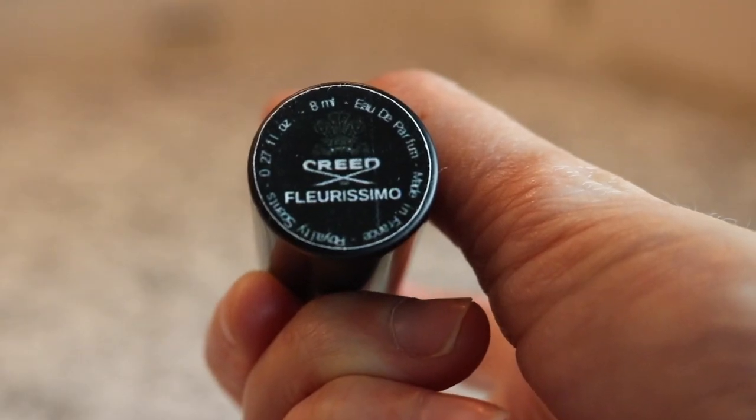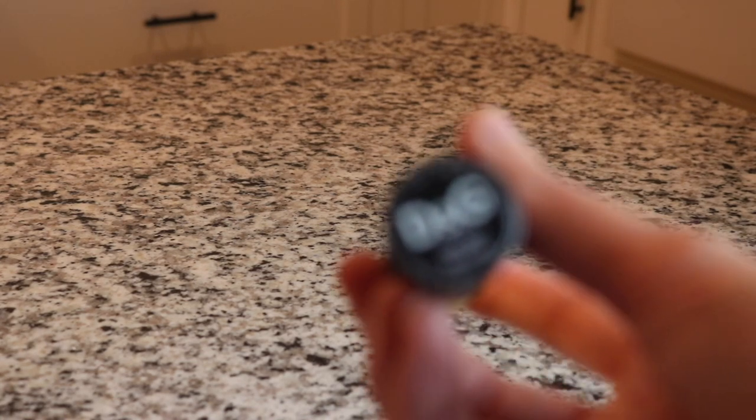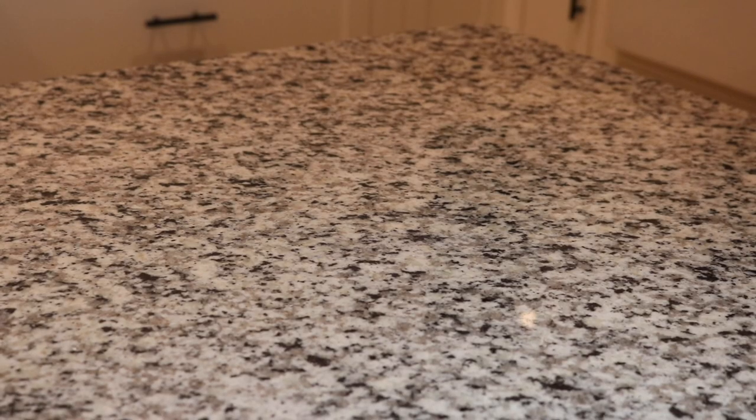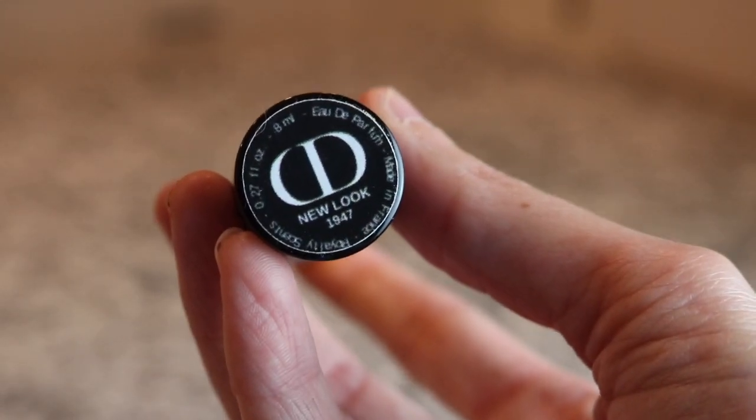Next we have another royalty scent - this is Creed Fleurissimo, a really pretty kind of vintage style floral. Next we have Dolce & Gabbana Velvet Desire - this is a really beautiful one. It's like a beachy floral, really beautiful - sweet, thick, syrupy.